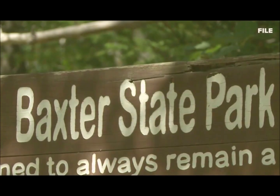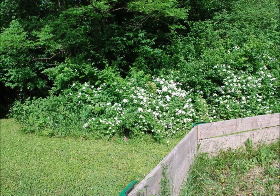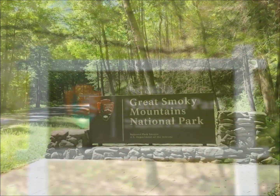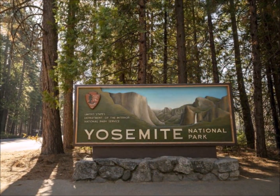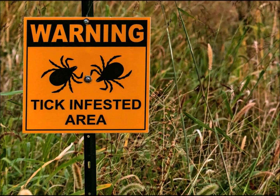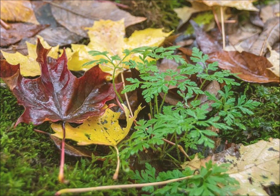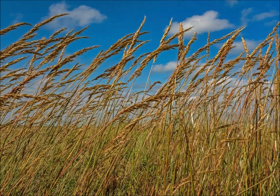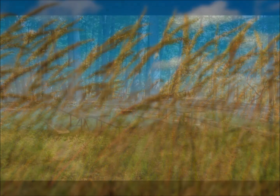Some of the most common locations where ticks can be found include state and national parks, forests, grasslands, and even urban areas. Some of the most affected national parks include Acadia National Park in Maine, Great Smoky Mountains National Park in Tennessee and North Carolina, Yellowstone National Park in Wyoming, and Yosemite National Park in California. State parks in Connecticut, Maine, Massachusetts, New York, Pennsylvania, and Virginia can also harbor ticks. Forests are a common habitat, particularly in areas with dense underbrush and leaf litter, while ticks in grasslands favor tall grasses and wildflowers.